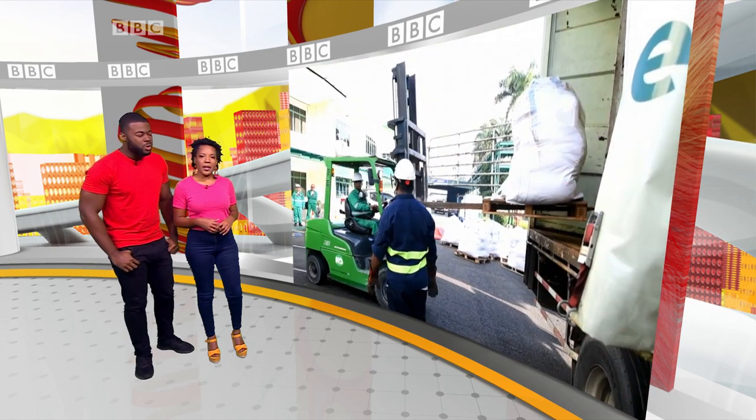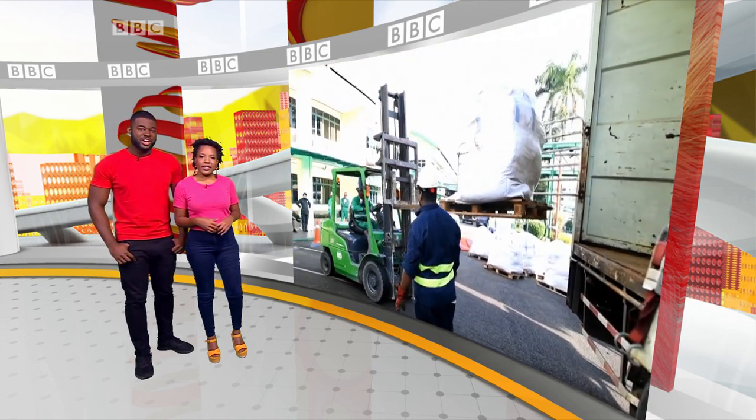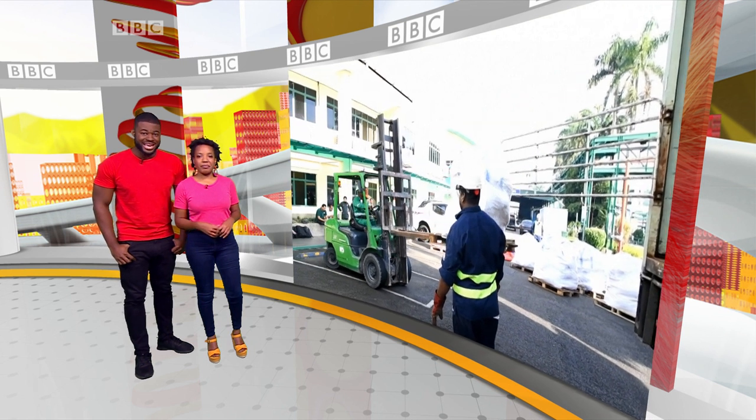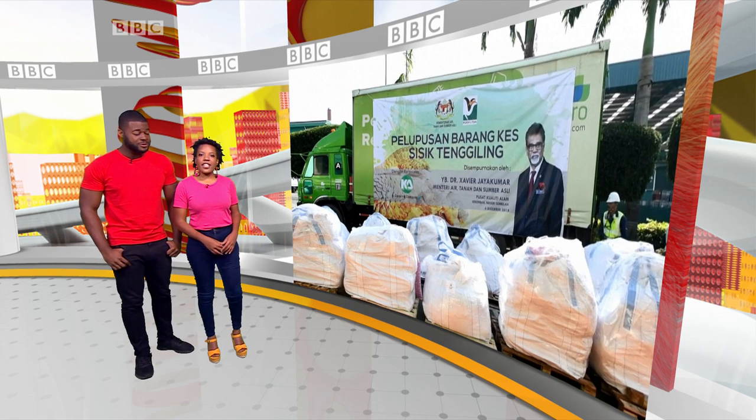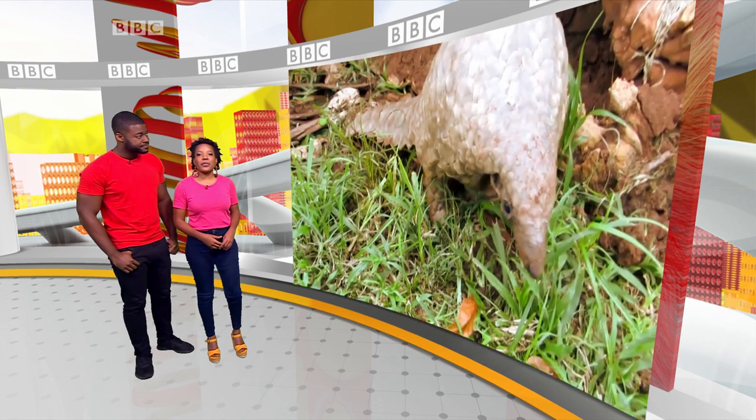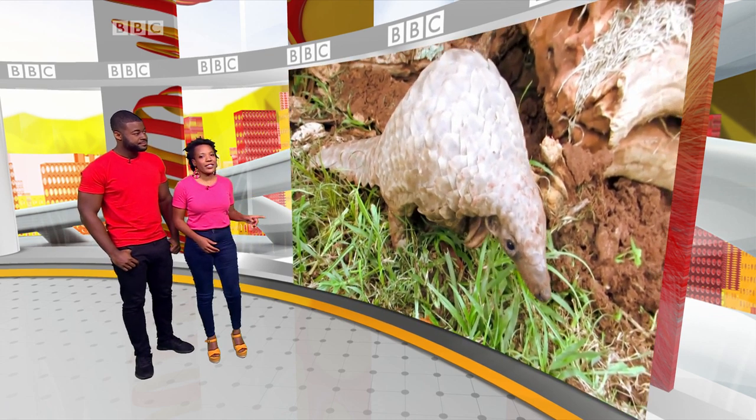Millions of dollars worth of African pangolin scales have been destroyed in Malaysia and Southeast Asia, as part of efforts to stop the vulnerable mammals from being hunted and sold. It's thought about 3,000 pangolins would have been killed to make this amount of scales.